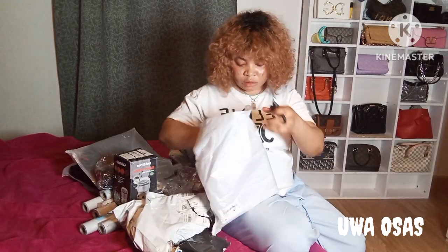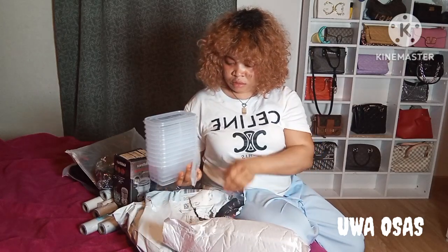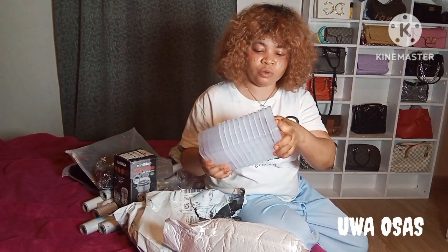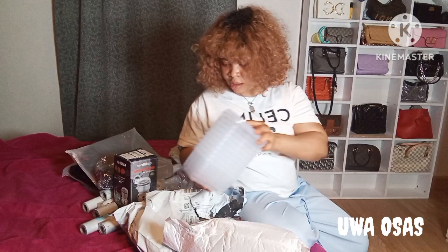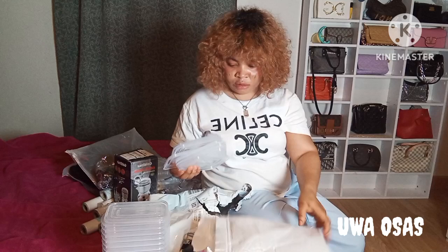This one I'm trying to open now is a storage container for your fridge — maybe to store your food or your fruits. For me I'm going to be using it for both food and fruit. I'll use it to store my food and fruit inside my fridge, so that's why I got this one.